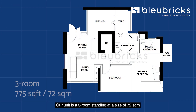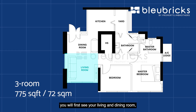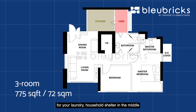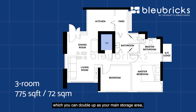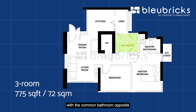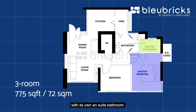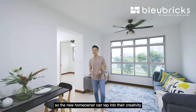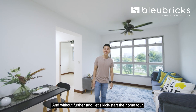Our unit is a three-room standing at 72 square meters. Coming into the unit, you will first see your living and dining room, an enclosed kitchen with a service yard area for laundry, a household shelter in the middle that doubles as your main storage area, a common bedroom with a common bathroom opposite, and lastly your master bedroom at the back with its own ensuite bathroom. The layout is very efficient and spacious, so the new homeowner can tap on their creativity to design the space to their own liking.